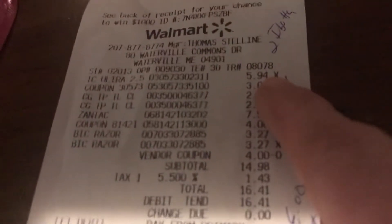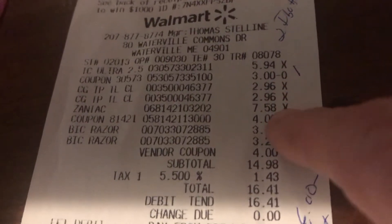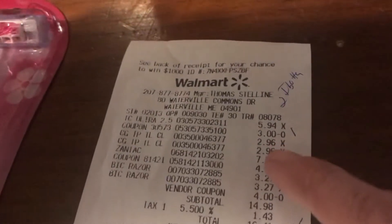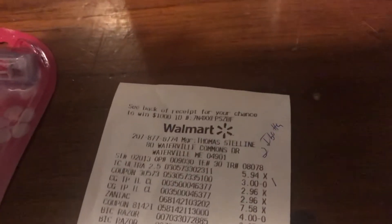I did the Zanac on a second order because it's done on my husband's card. The Zanac was $7.58. Using the $4 coupon making it $3.58, I got back $4 from Checkout 51 and $2 from Ibotta.